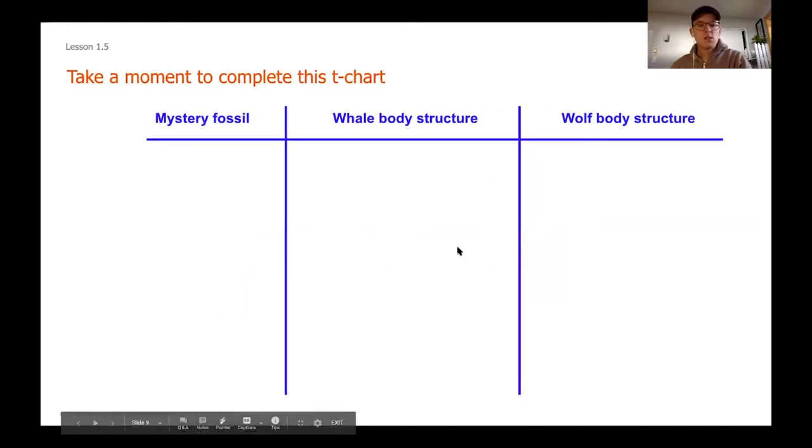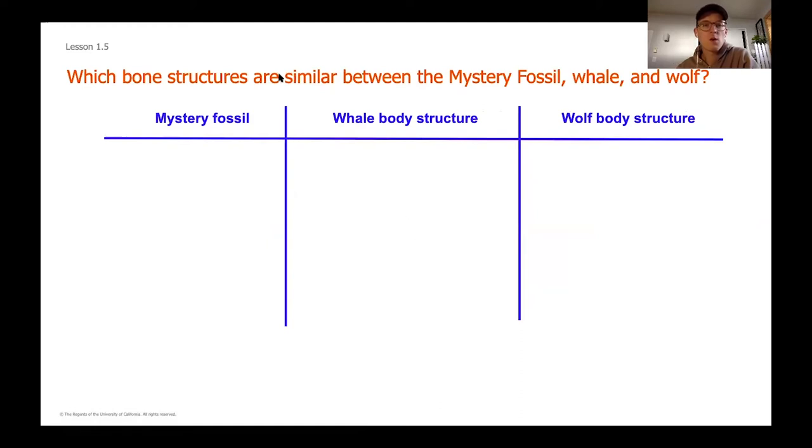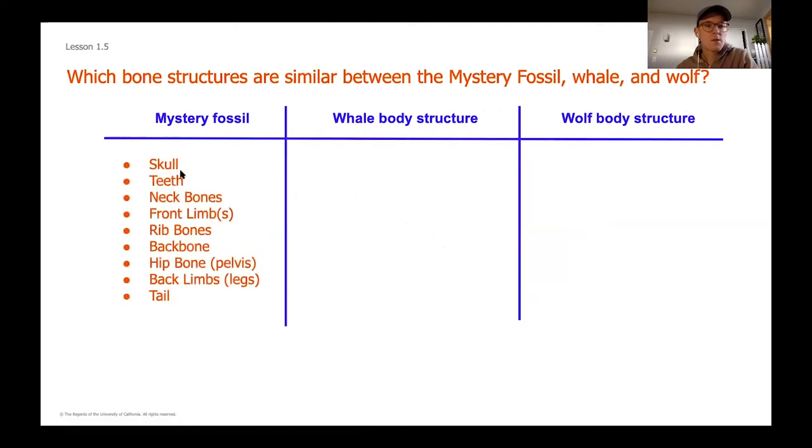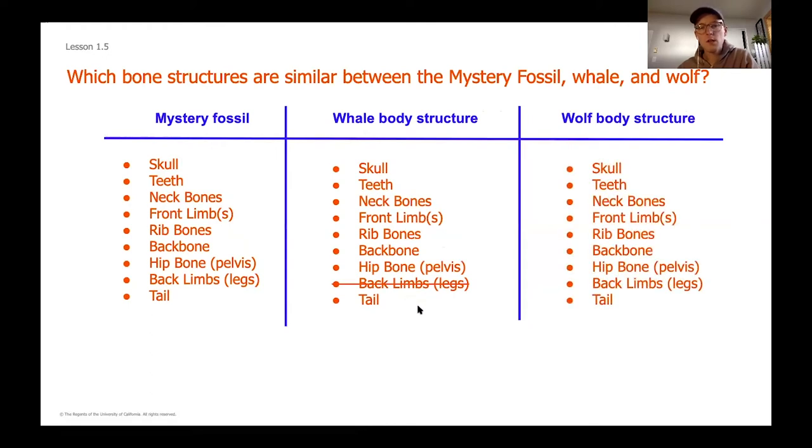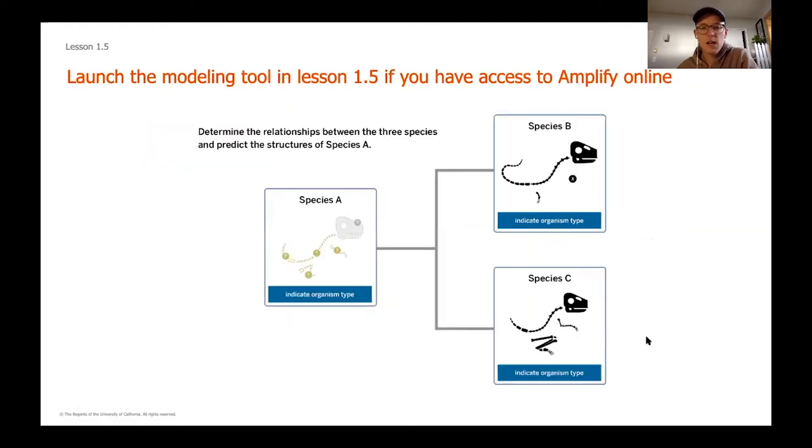Okay, so this was our T-chart. Hopefully you were able to notice some similar structures between those different fossils. Our mystery fossil had all of those structures present. The whale body structure had all of them except back limbs. Our wolf structure also had all of the body structures that our mystery fossil did. This might start to help us figure out which is most closely related to the mystery fossil, but you may notice that the mystery fossil, whale, and wolf still share many structures in common, so we need to dig deeper.